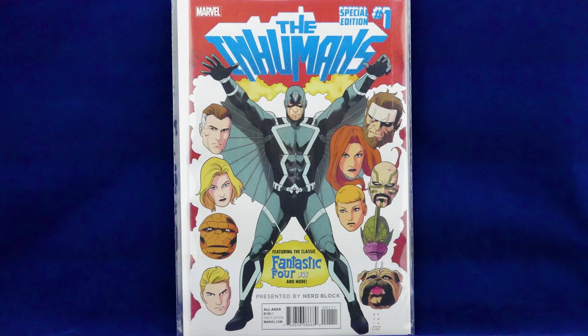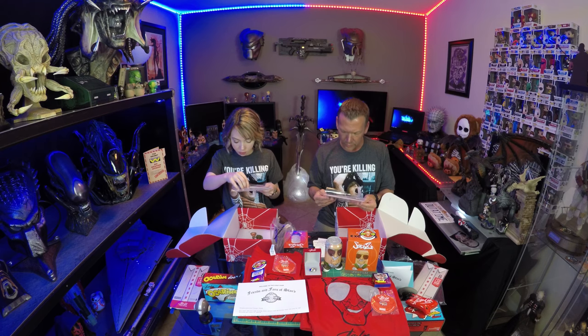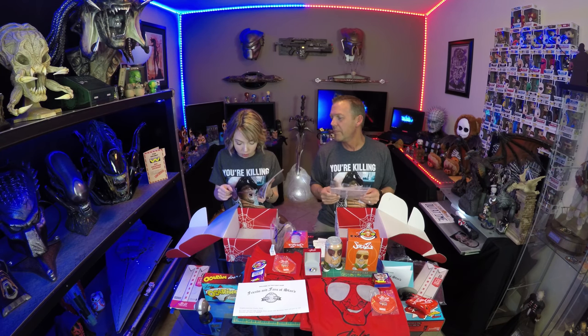Oh, that's cool - The Inhumans Special Edition number 1, featuring the classic Fantastic Four number 46 and more, presented by NerdBlock. Really cool - it just keeps killing it. Inspired millions of people. It's actually Fantastic Four number 46, the classic run. I've read all of these on the Marvel Unlimited app, which is like $9.99 a month - you get unlimited reading of Marvel comics from the 40s to present day. If you don't have it, I really suggest it. I love classic Fantastic Four.